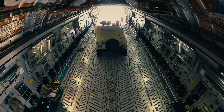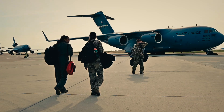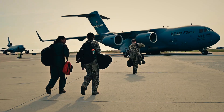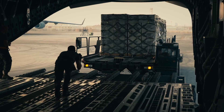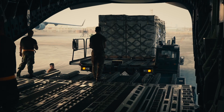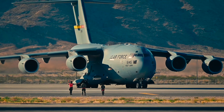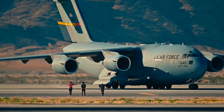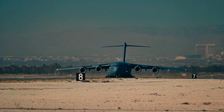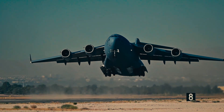The king of strategic airlift — the aircraft that made it possible for the USA and its allies to move troops, vehicles, humanitarian aid, and heavy equipment across continents at a moment's notice. The C-17 was born during the Cold War, a time when the USA needed a powerful, flexible aircraft — a true workhorse — to respond quickly and decisively across the globe.